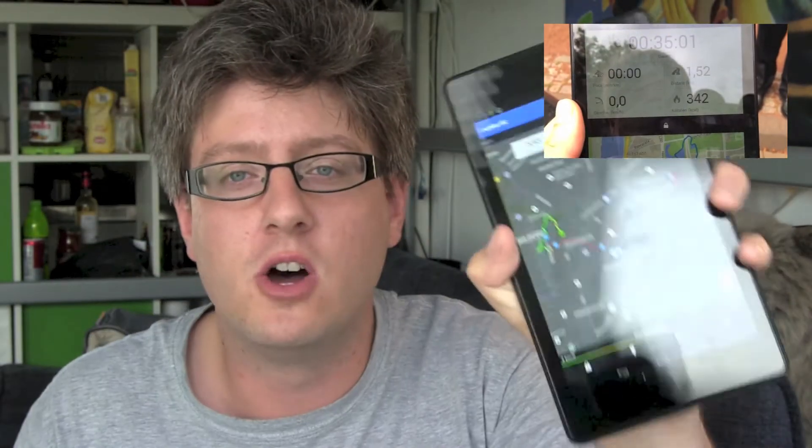I never lost the connection; everything worked perfectly. After that I went for a walk with the Runtastic app — you can see it was about 47 minutes. I can see the whole route on the map, and no problems here.